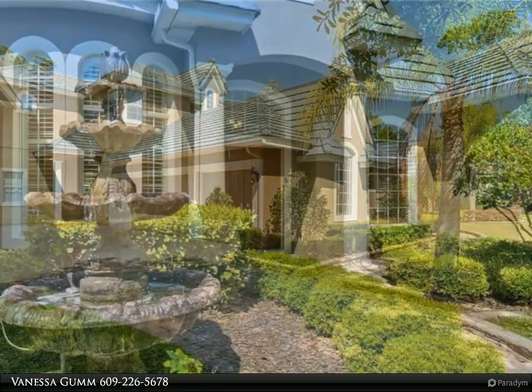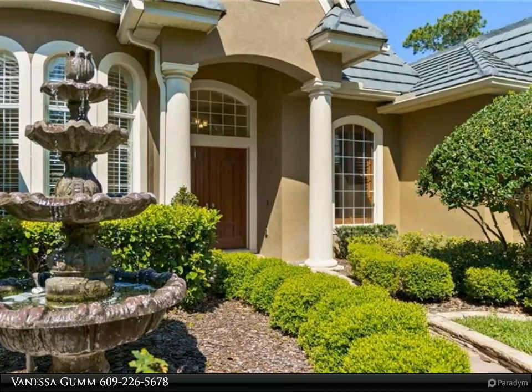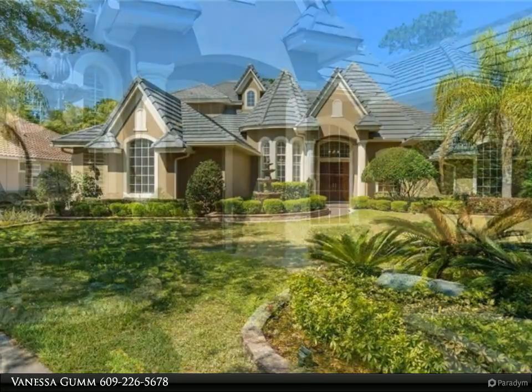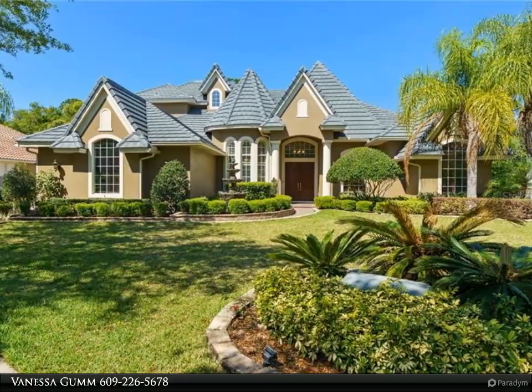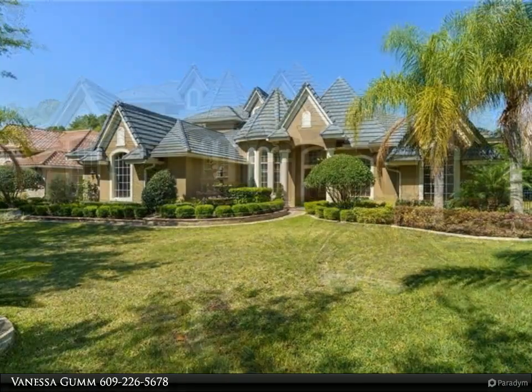The home boasts a grand entrance with coffered and tray ceilings, a master suite and ensuite on the first floor, plus three additional huge bedrooms on the second floor. There is a butler pantry and bar area adjacent to the gourmet kitchen with granite island and breakfast bar, which is open to the family room with built-in entertainment center and gas fireplace.